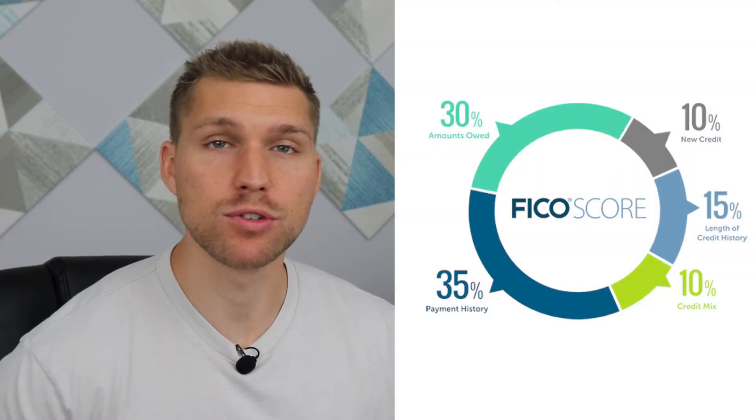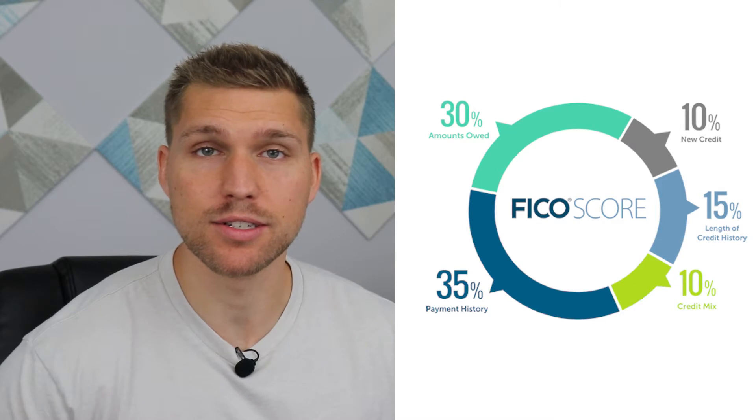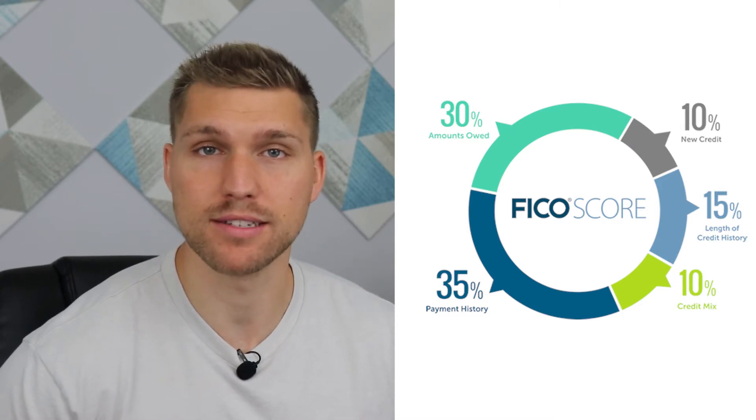If you do a simple Google search of how a credit score is calculated, you'll probably run into this chart from FICO. Seeing that FICO scores are used in a large majority of credit decisions here in the US, this is a great place to start.